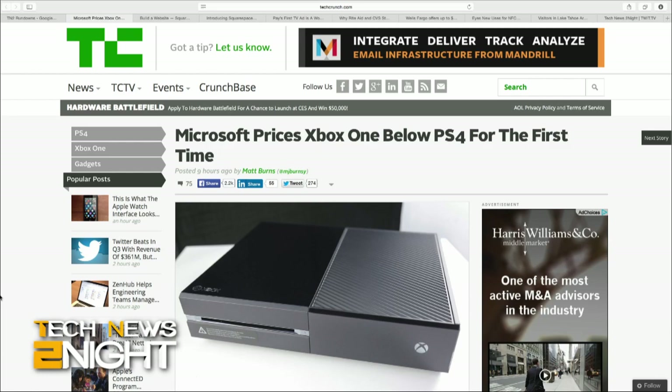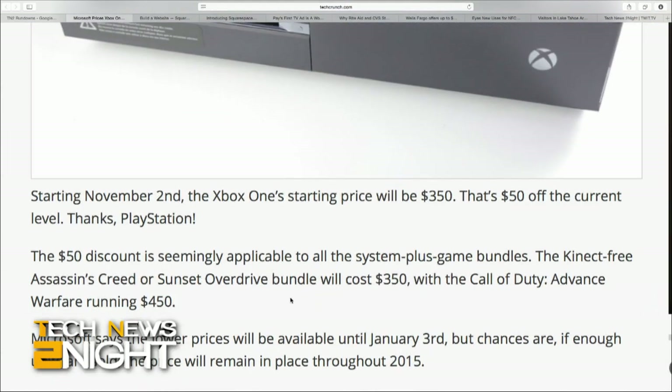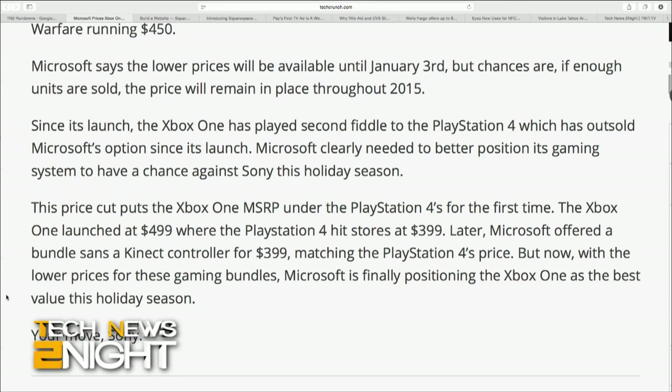In other pricing news, on November 2nd, the Xbox One's starting price will be $350 — $50 less than its current price — and will apply to System Plus game bundles as well. The Kinect-free Assassin's Creed or Sunset Overdrive bundle will cost $350, while Call of Duty Advanced Warfare would run you $450. Microsoft says the lower prices will be available until at least January 3rd, and if enough units are sold, the price may remain throughout 2015. This price cut also puts the Xbox One under the PlayStation 4 in price for the very first time.